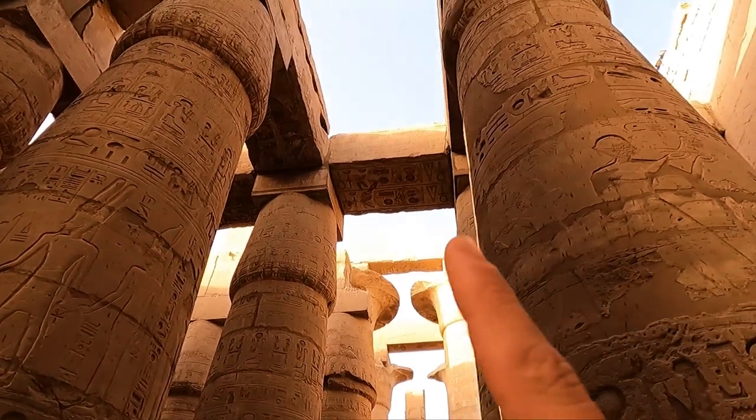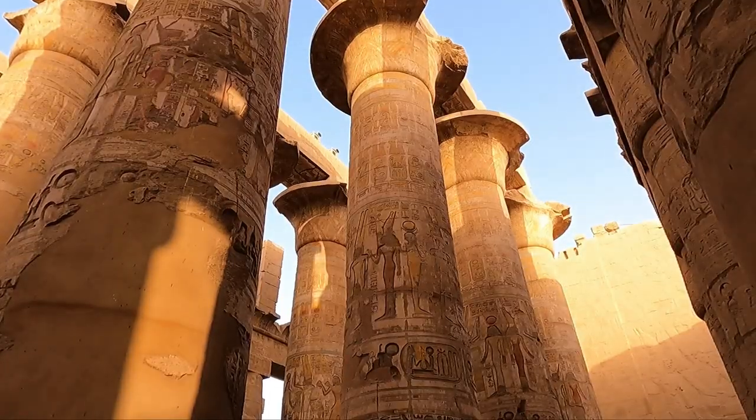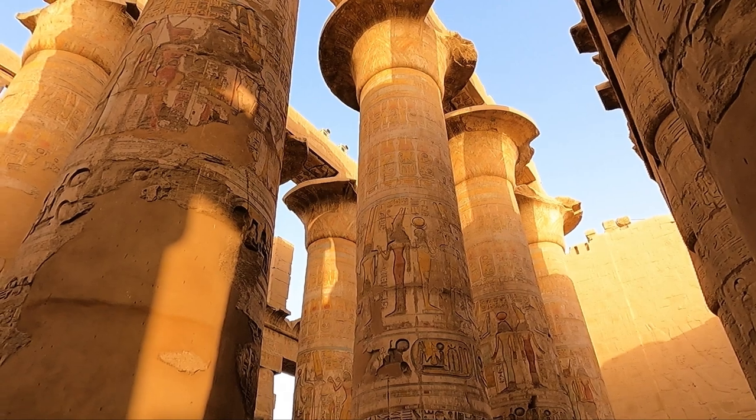If I look above, you'll see these architraves — these long rocks going over the top — and it's thought that these architraves weigh up to 70 tons. Originally you wouldn't have been able to see the sky in here like you can today; it would have been closed. That would have given it a really gloomy and very powerful impression as you walk around, presumably just with the light of fire. These carvings were painted, so they would have lit up as you wandered around, and you can almost even today get lost in this maze of 134 columns.